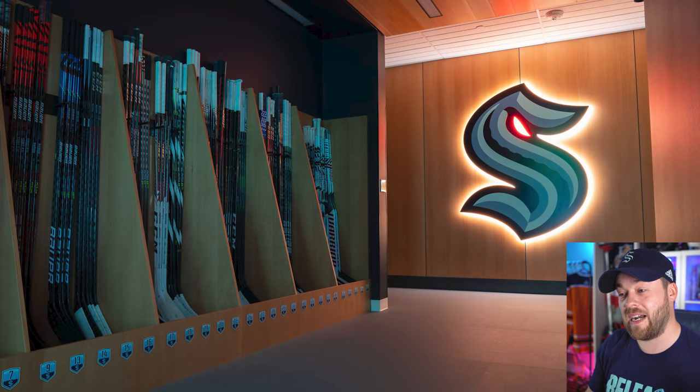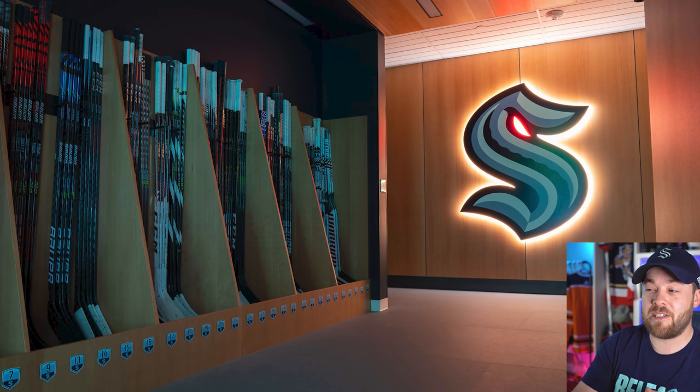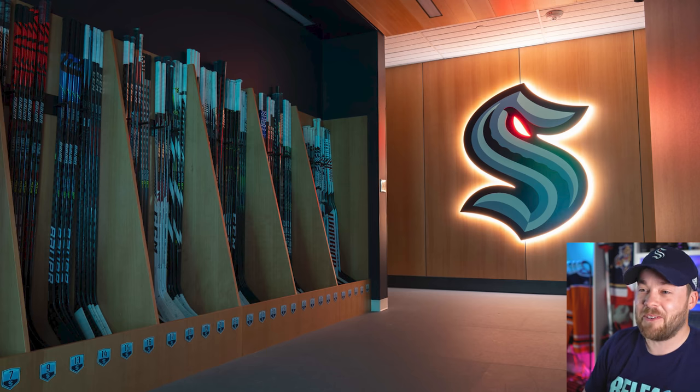Next I assume is the walkway out to the ice or to the arena, and it is amazing. Lots of places for sticks, but that logo backlit on the wall there looks so good. Can you imagine having that in your house, that size, just up on the wall randomly? It would look amazing.